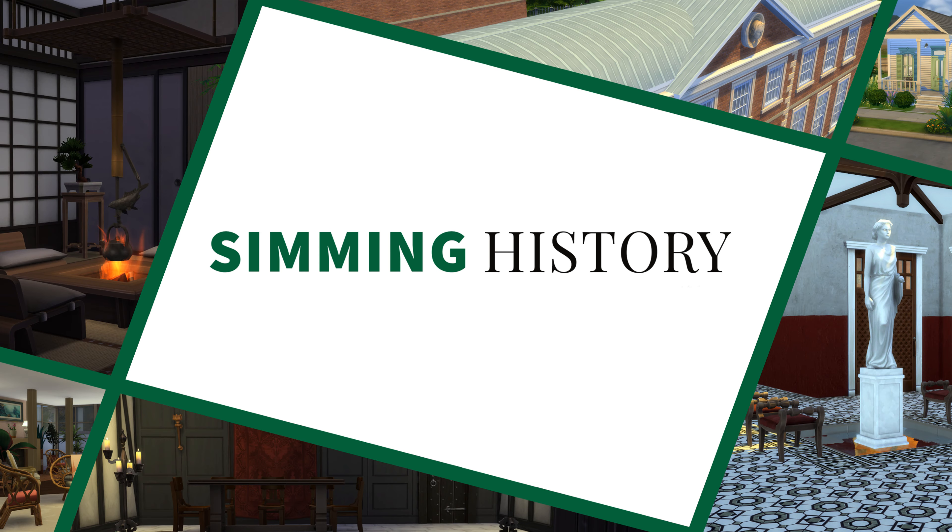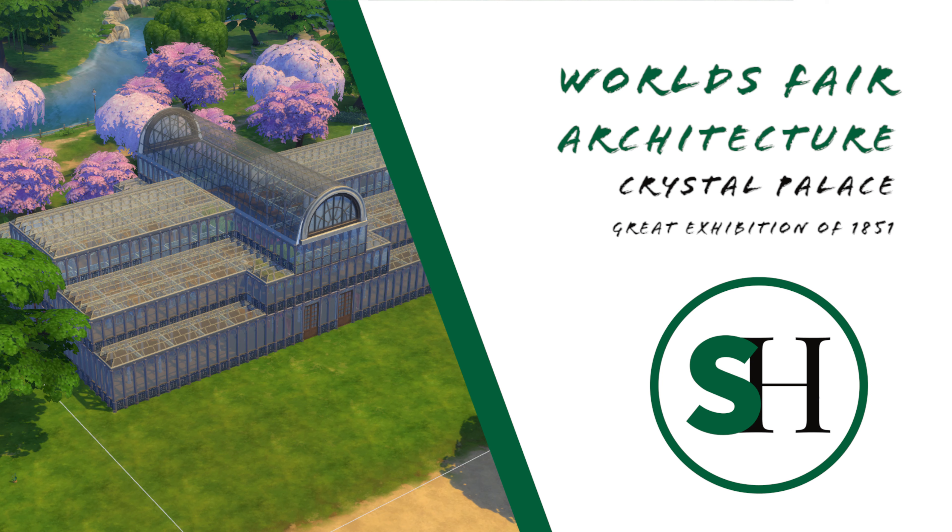Hey everyone! Welcome back to Simming History, where we look at the history of architecture through the lens of the Sims. Before we get started today, if you like the video, please take a moment to hit like and subscribe — it helps out the channel. Today we start a mini-series on World's Fair Architecture, a subscriber request, and we are starting with the Great Exhibition of 1851 and its central building, the Crystal Palace.